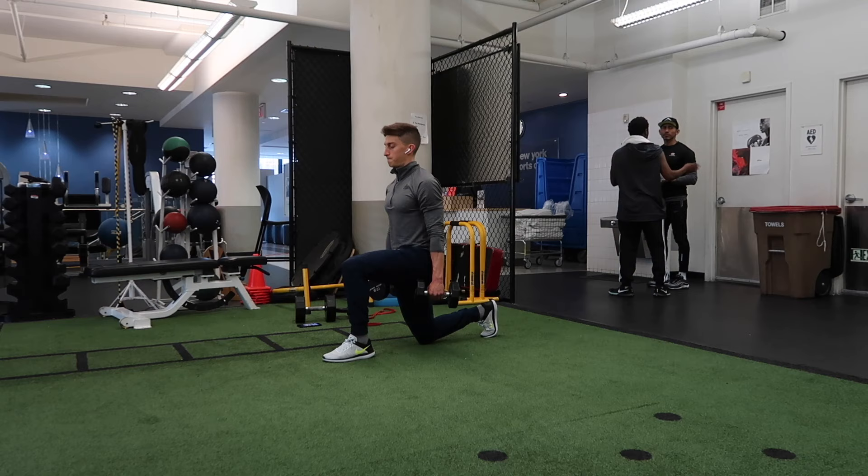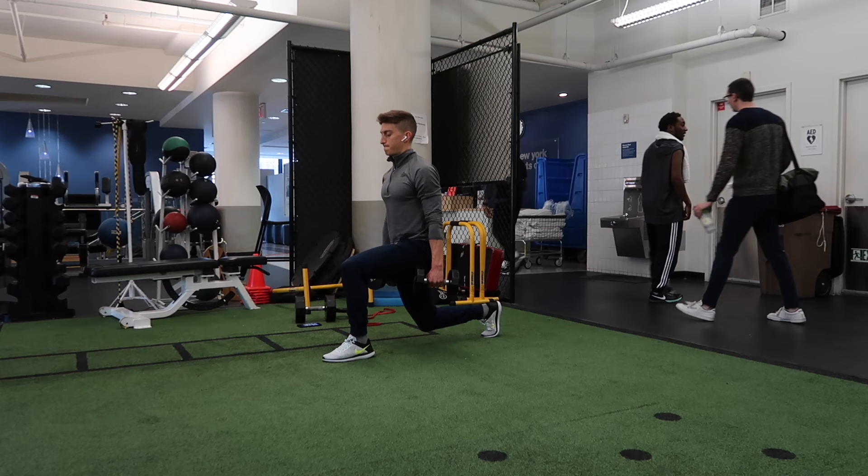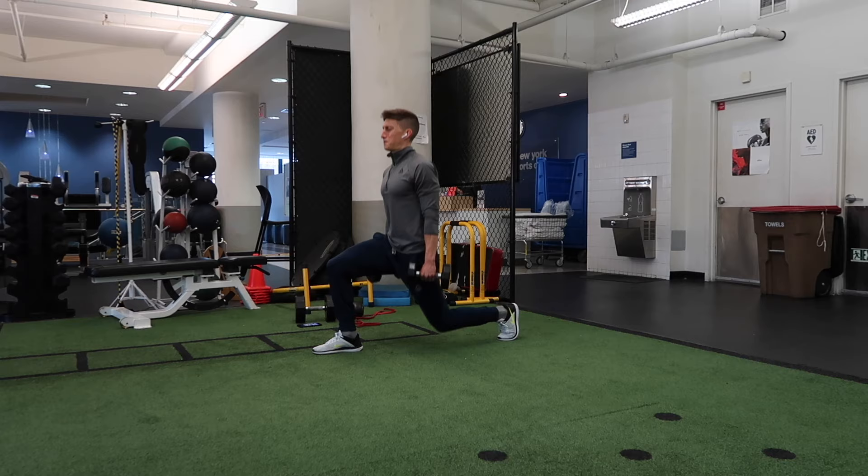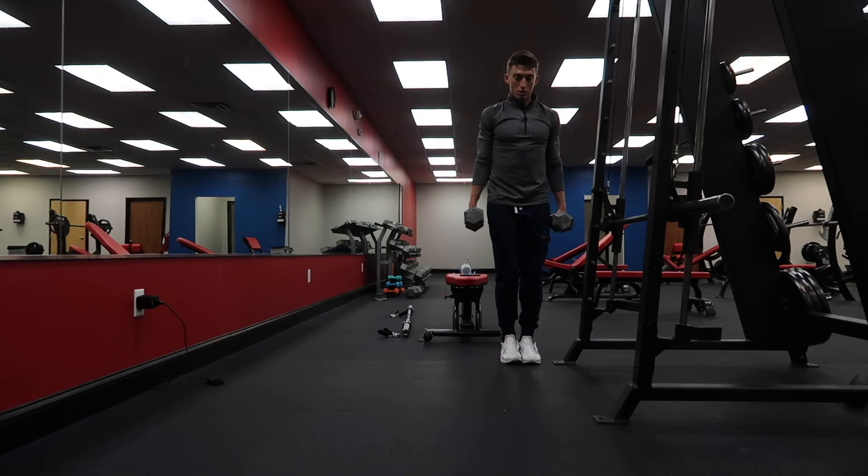The next exercise is going to be a dumbbell lunge — a dumbbell lunge in place. I'm really focusing on stability and control here, as well as control and contraction of the quad, the hamstring, and the glute of the working leg. As you see there, slight touch with the knee, then driving back up.